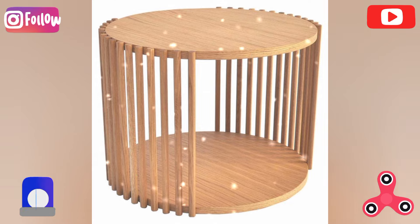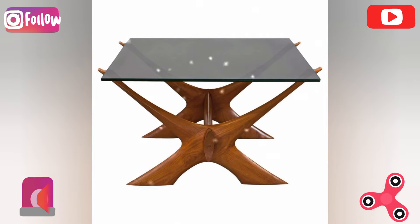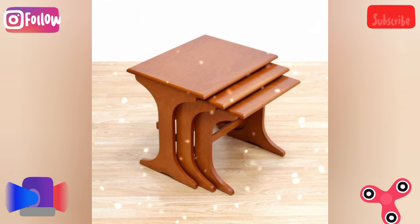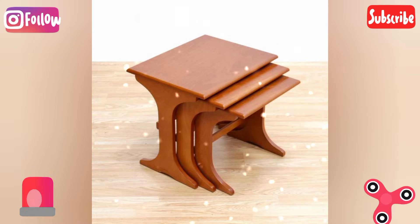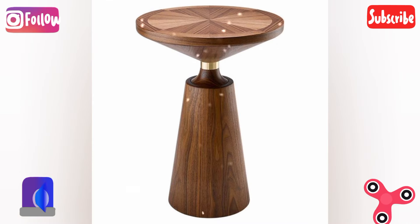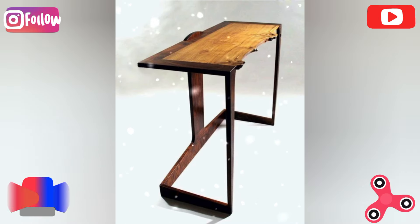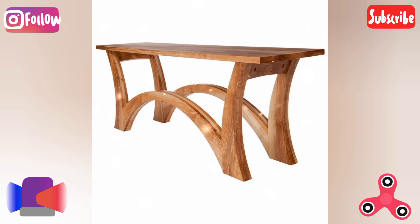Foldable wall-mounted table: build a wall-mounted foldable table that can be tucked away when not in use. The creative twist is to make the underside of the table a chalkboard or corkboard for additional functionality when it is folded up.